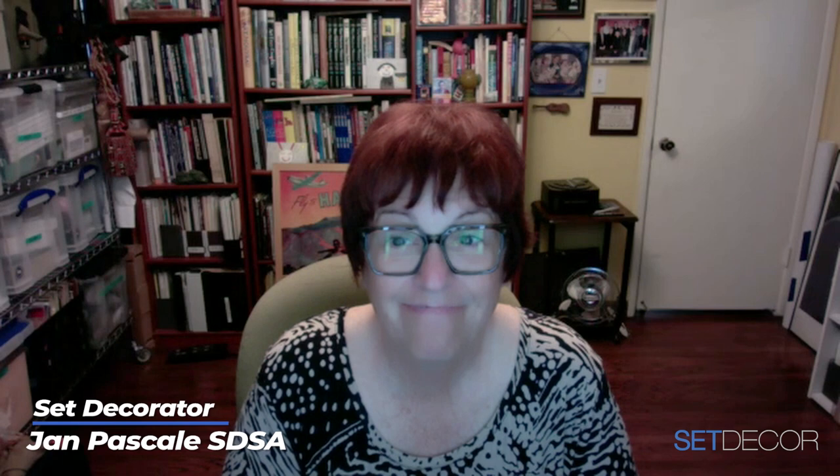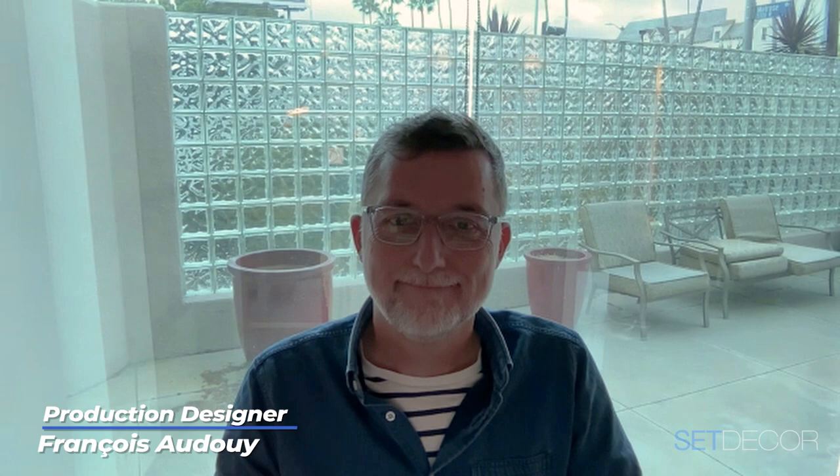Welcome to Inside the Set with Set Decor. I'm David Smith, SDSA, and joining me are set decorator Jan Pascal, SDSA, and production designer Francois Agui, to talk about their collaboration on the wonderful little film Air, which is currently streaming on Amazon. Hello Jan and Francois, thank you for joining us. Thanks David, it's great to be here. Nice to see you both again.